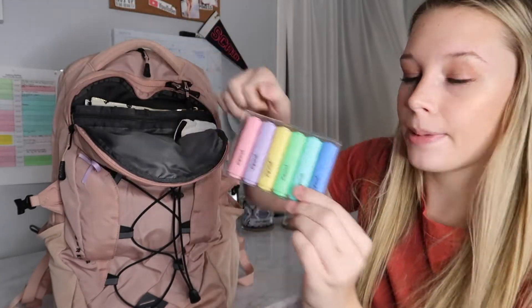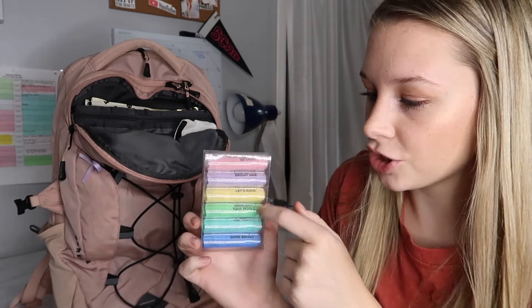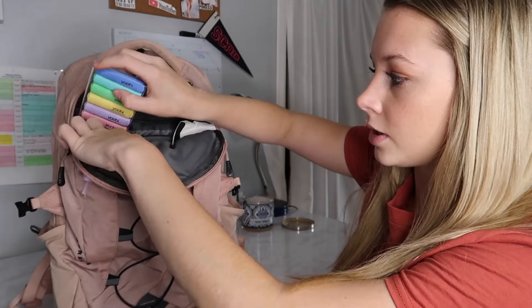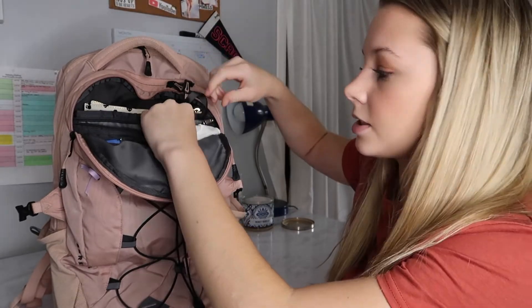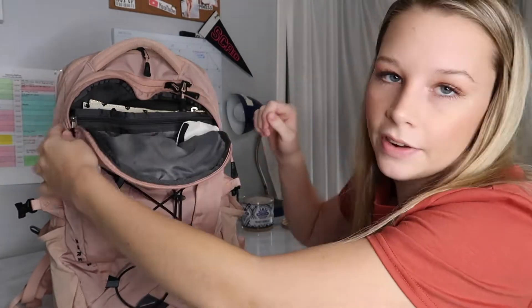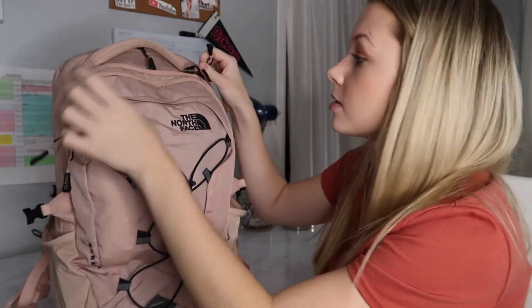I also have a Tide To Go stick, and in my locker I keep a bigger bottle of contact solution. Then I have my calculator — just a basic one I've had for years. If I need my graphing calculator I'll bring it on the days I need it; I'm taking Trig Pre-Calc so I might need it, but I don't want to carry the heavier one every day. I also have some pretty pastel Zebra highlighters — really cute with little messages on them — and a keychain with hair elastics for cheer or putting my hair up.